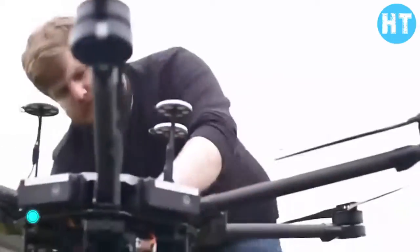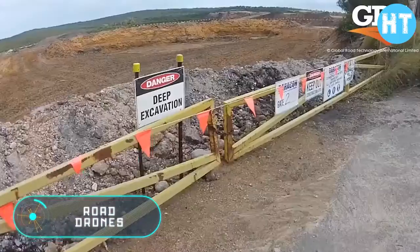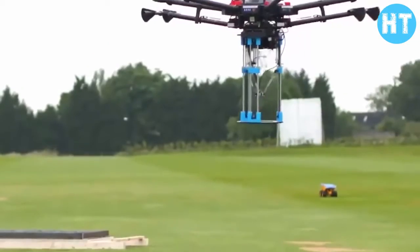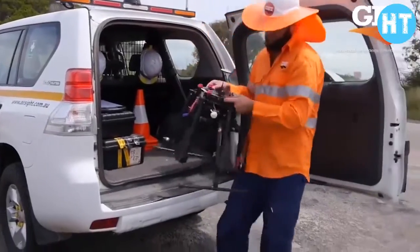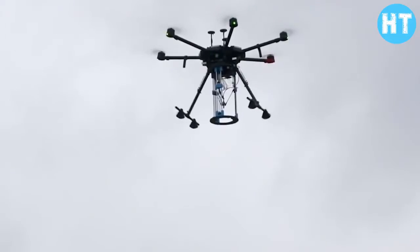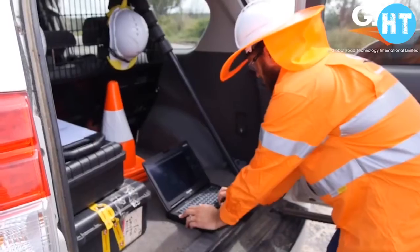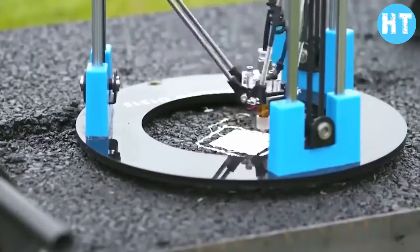Drones repair roads: in recent years the use of drones in road construction has increased. In 2017, a model that helps repair roads faster by reducing human participation was presented. First, the road is blocked, after which the unmanned plane rises into the air and scans the road. The air vehicle is capable of automatically identifying damage on the road.